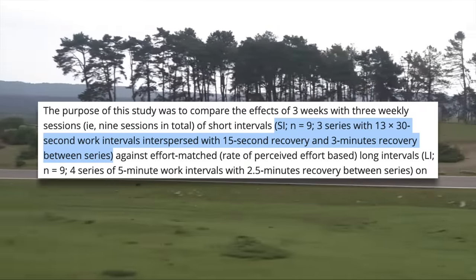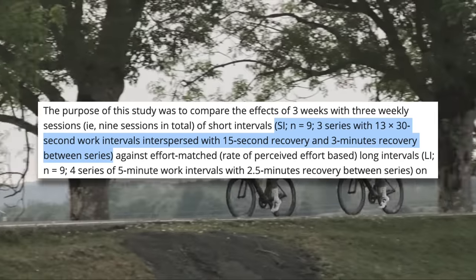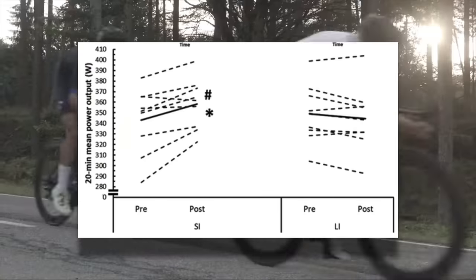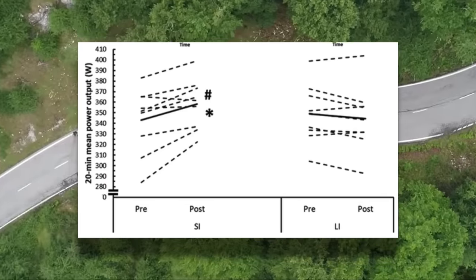They put to the test three times 13 by 30 second intervals with 15 seconds of recovery versus four five-minute intervals with two and a half minutes of recovery. Five minutes is not a long interval — threshold intervals often go up to 20 minutes in length. The results showed that the 30 second intervals resulted in a greater improvement in a 20 minute power test when compared to the five minute intervals. There is one major problem with this study though.